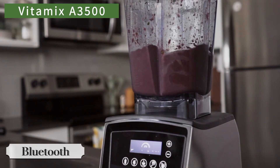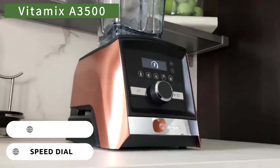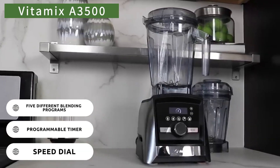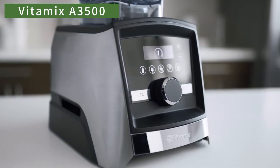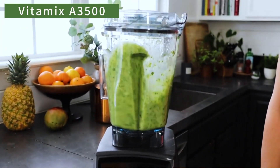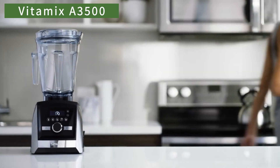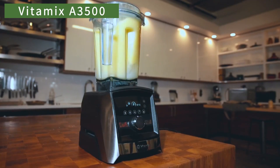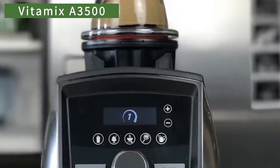The Vitamix is Bluetooth compatible and can connect to a companion app to offer even more programs. Its controls include a speed dial, a programmable timer, and five different blending programs. The strengths of this blender include its very solid construction with premium materials, ease of cleaning, and the ability to perform hot blends. On the downside, it does not come with additional jars or attachments. This blender is an excellent choice for anyone who spends a lot of time in the kitchen and loves trying out various recipes.